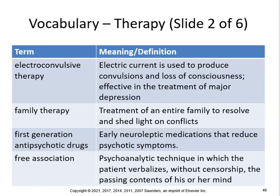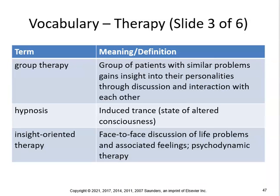Family therapy is the treatment of an entire family to resolve and shed light on some conflicts. First-generation antipsychotic drugs are early neuroleptic medications that reduce psychotic symptoms. Free association is a psychoanalytic technique in which the patient verbalizes without censorship the passing contents of his or her mind.